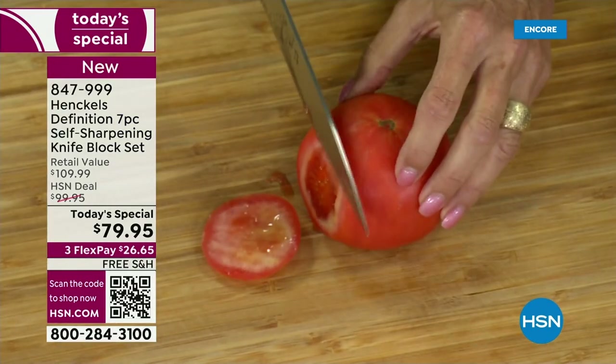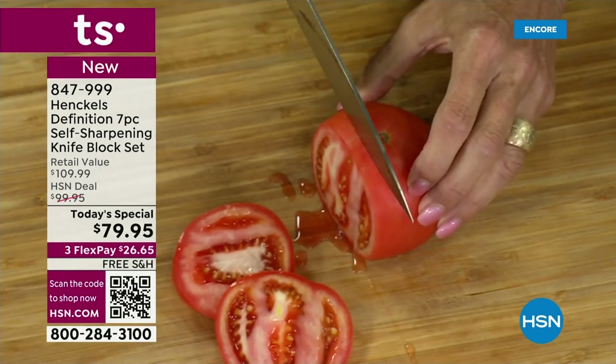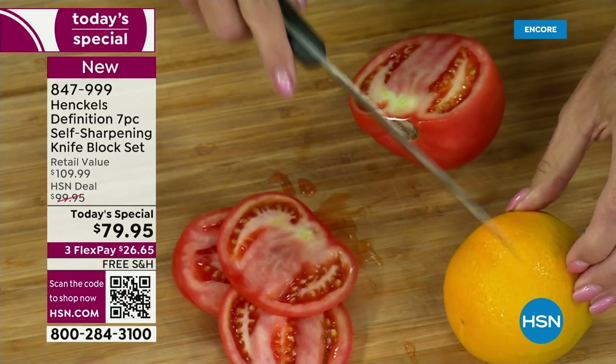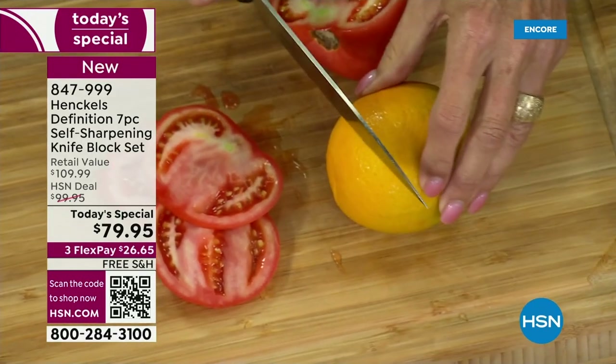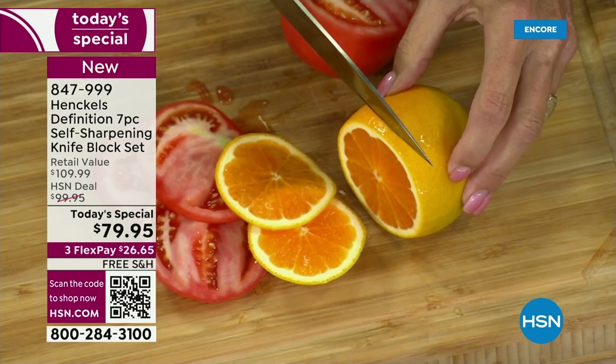But watch this — look at how incredible and easy. When I saw you doing the lemons, we know how tough it is normally to cut an orange — typically you're hacking at it. But look at that. This is what our kitchen should be like.